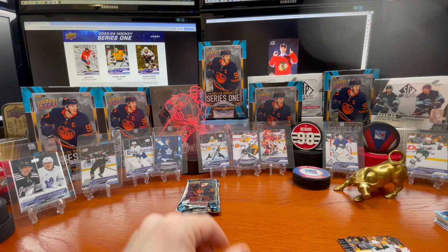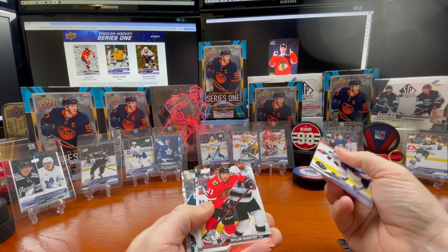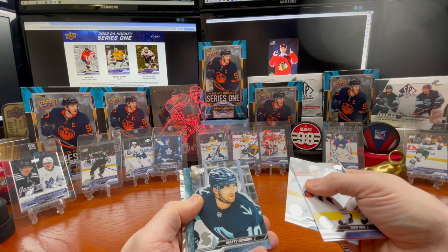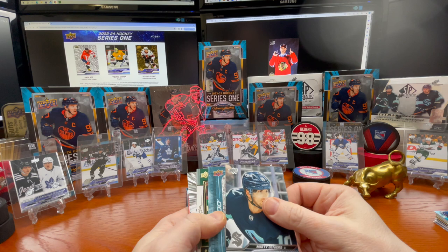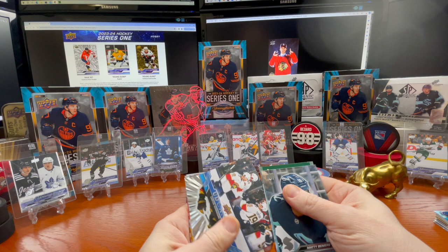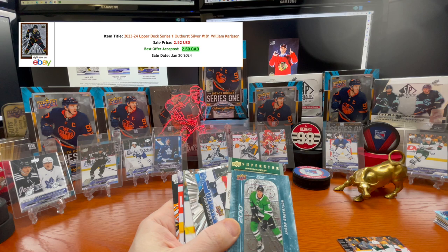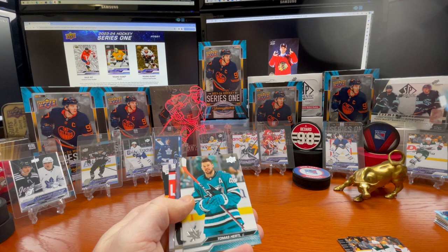All right. Taylor Hall, Nate Schmidt, Mattias Beniers — this looks very similar to his rookie year card. Numbered 200 by 50, Jason Robertson, Kirill Kaprizov. Superstars honor, UD canvas of Carter Verhäge, and William Carlson — great looking card. These outbursts I like, they're pretty neat. Thomas Hartle, Petrangelo, Slavkovský, Travis Konecny.